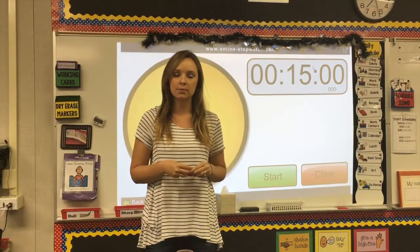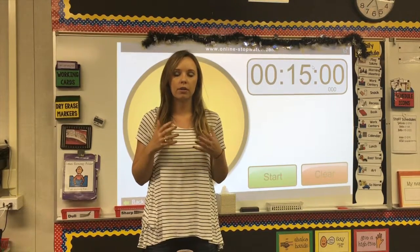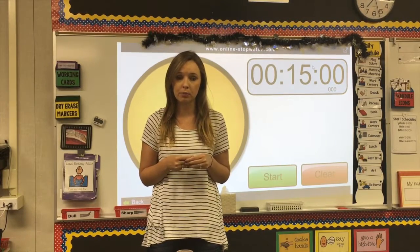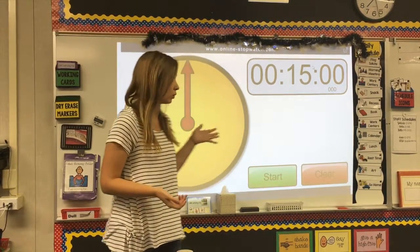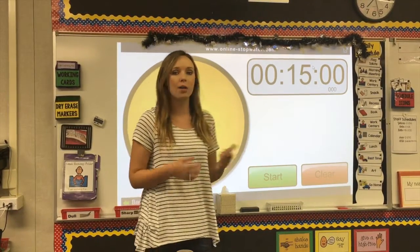Hi guys, I'm Melissa from Autism Adventures and today I'm going to talk to you about timers. Timers are the visual tools needed for a successful special education classroom. The main timer I use for whole group activities is this one behind my classroom — it's from onlinestopwatch.com.